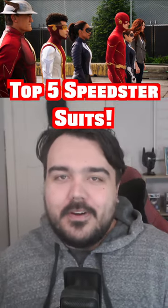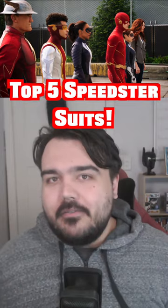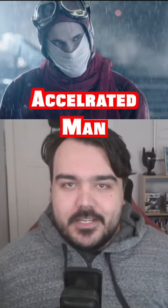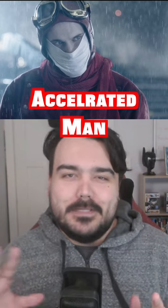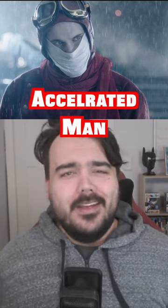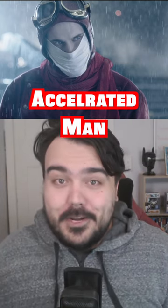Hey everyone, these are my top five speedster suits from the Flash TV show. At number five I have the Accelerated Man, or the Earth-19 speedster, whichever way you want to put it. Incredibly comic accurate, though he was never really in a comic, but it just looks so cool. The fact we never got to see more of him is so disappointing, but maybe in the series finale he might make a random appearance — who knows.